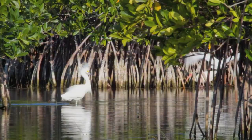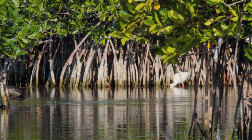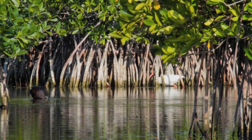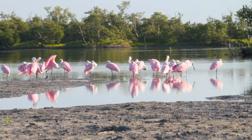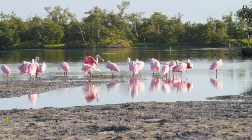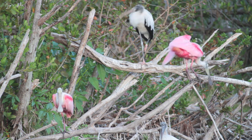Using the information collected from decades of avian monitoring programs, scientists began drawing connections between the health of the Southern Everglades and wading birds. Specifically, the roseate spoonbill proves a great indicator species for the overall health of the ecosystem. Members of the biological research community often refer to it as the pink canary in the coal mine.